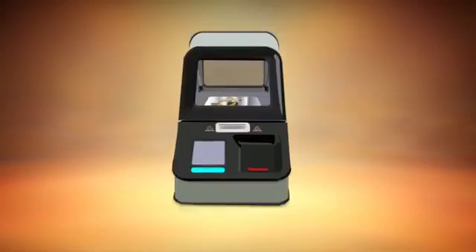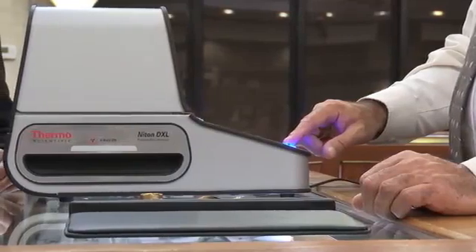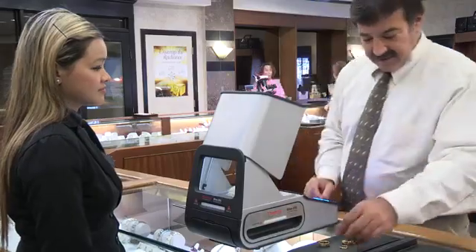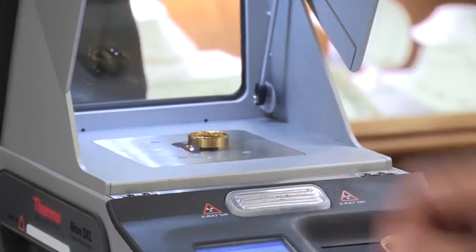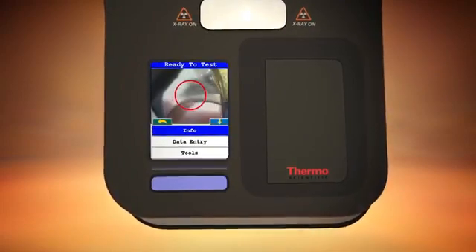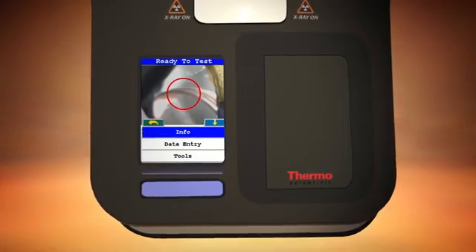The shielded sample chamber ensures the safety of both customers and operators. Its easy-to-use, intuitive touchscreen interface can be operated by non-technical personnel without the need for an external PC. Using the Niton DXL optional three-millimeter small spot focus, you can isolate and test small areas and components, while the built-in CCD camera makes precise sample positioning effortless.